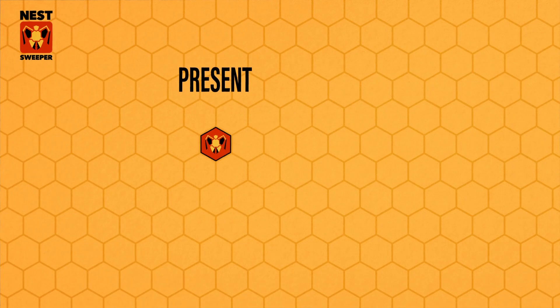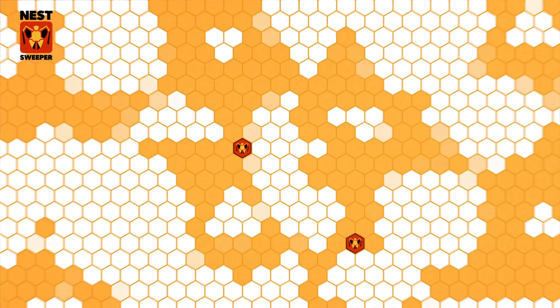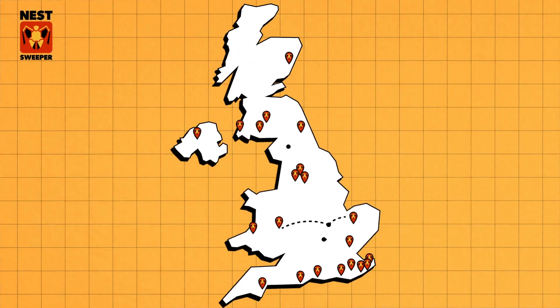Areas can be marked as present or absent, building an accurate and up-to-date collaborative map of sightings, allowing the National Bee Unit to allocate resources as efficiently as possible.